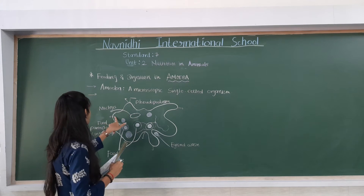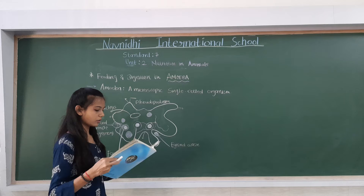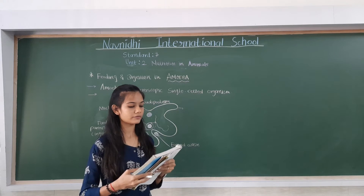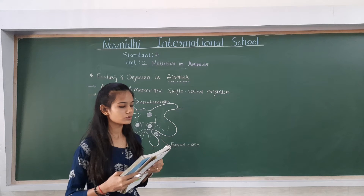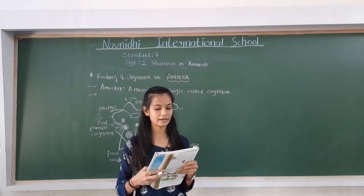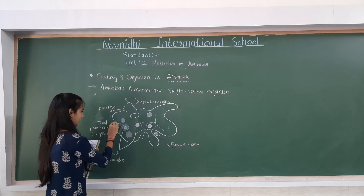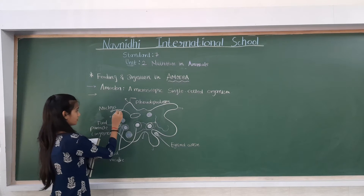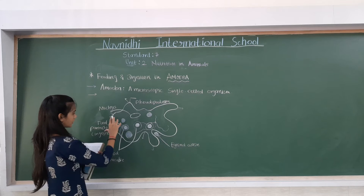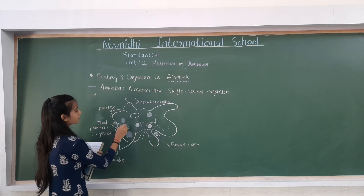These finger-like projections are called pseudopodia. Amoeba feeds on some microscopic organisms. When it senses food, it pushes out pseudopodia around the food particle and engulfs it.